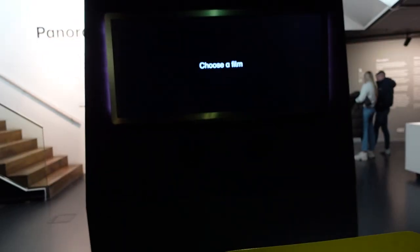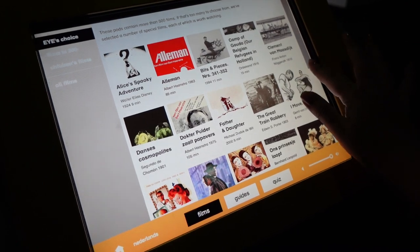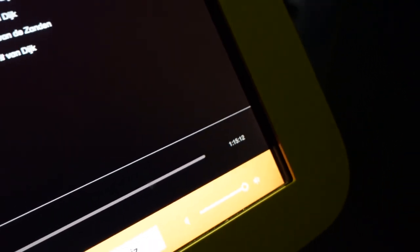This is some kind of pod where you can choose a short movie that you want to see. It seems like this movie is over one hour long — I don't think I want to sit here for an hour.